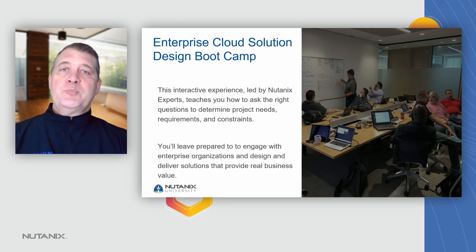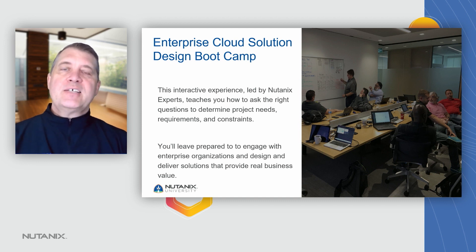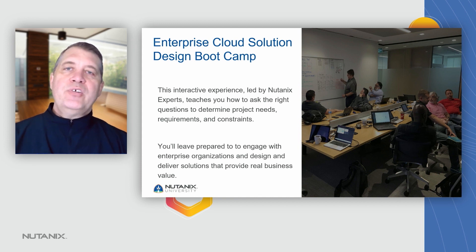Since we're talking about expert level certifications today, let's talk about the training for the NCX and the NPX certifications. This is really the Enterprise Cloud Solution Design Bootcamp — sometimes you'll hear it called the ECSD Bootcamp. It's an interactive experience and a hybrid course where part of the course is delivered via self-paced learning in Nutanix University, and the remainder, the practical application, is instructor-led in a live bootcamp.